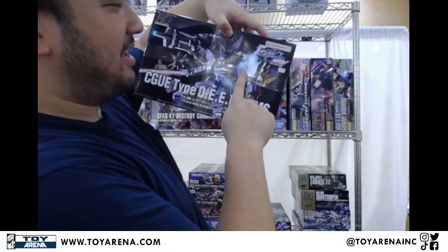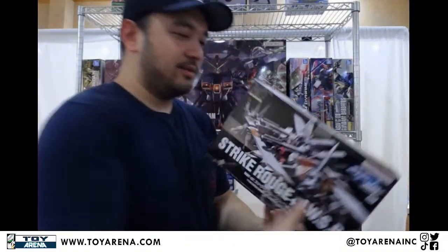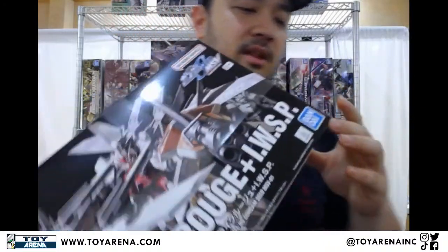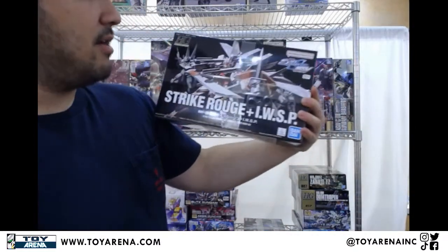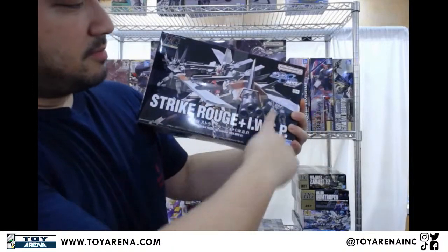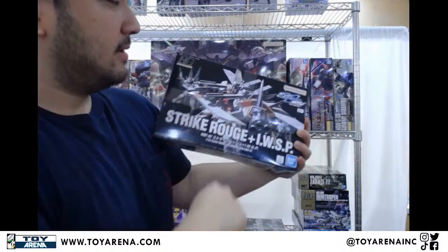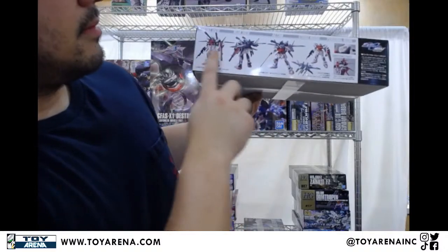There's a little flower decal right here — is that daffodils? I don't know flowers but I think they're daffodils. Really cool. This one's another sick one. This is the high-grade Strike Rouge with its IWSP unit. So this is another variant — the IWSP backpack. There was a Master Grade version of it before too. The IWSP is basically a shield with a Gatling gun attached to it, double cannons, as opposed to the Strike Rouge Ootori which has one missile launcher and then a sword or something. This one here is double cannons, a Gatling gun, and a big melee blade right here.